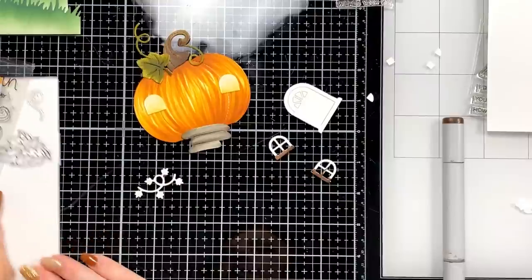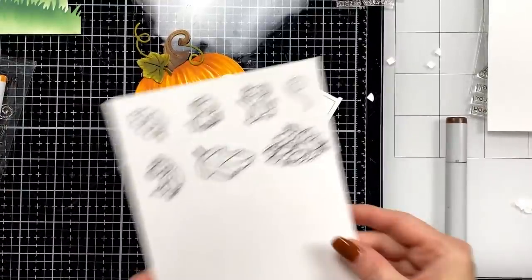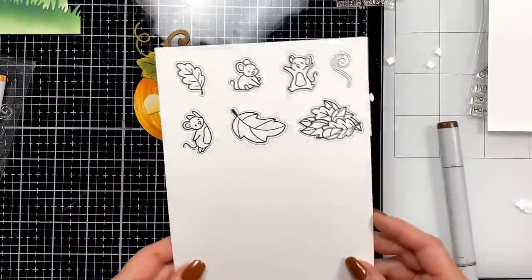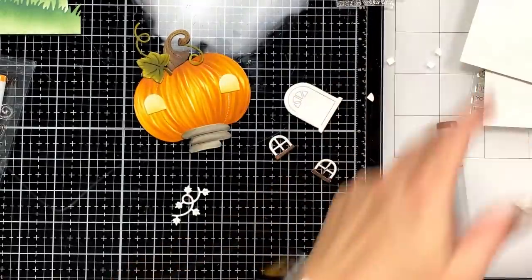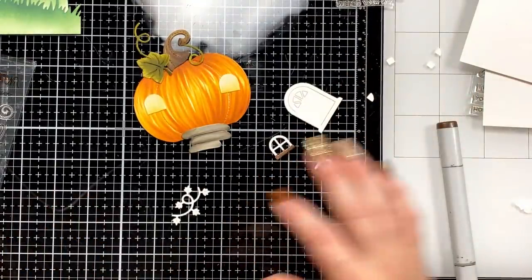I pre-stamped these — these are the little guys we're going to use. How cute are they?! I love the mice from Lawn Fawn!